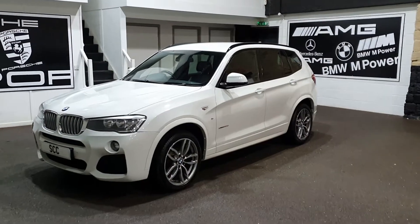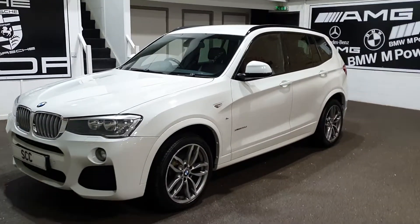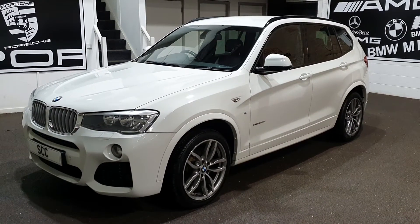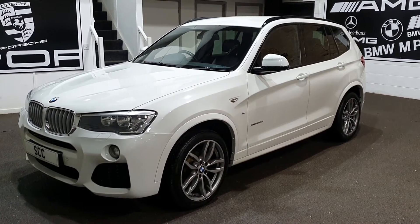Hello and welcome to SCC Car Sales here in Leeds. My name's John. Thanks for joining me looking around this stunning 3 litre M Sport X-Drive X3.